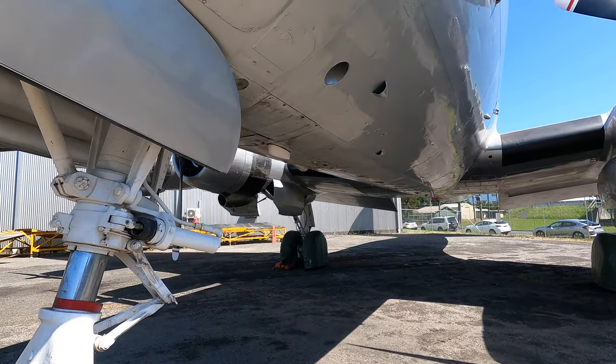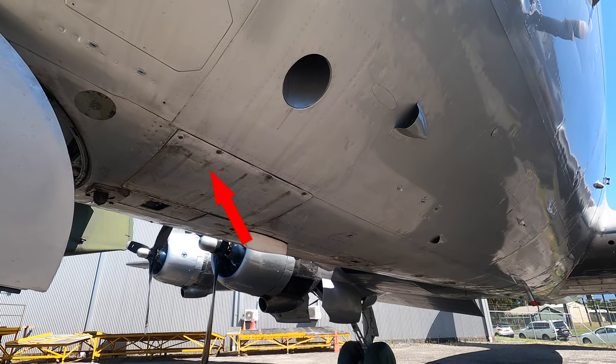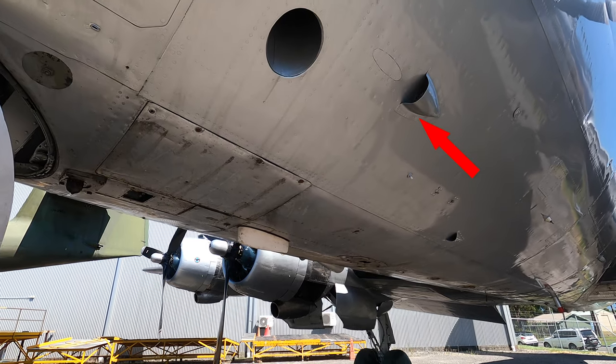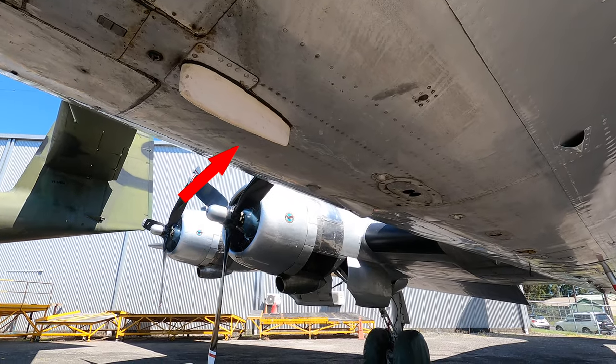Moving further back, these rectangles open up to allow access to the batteries, which essentially act the same as in cars, although they're a lot bigger. This round thing is a chute where items could be dropped from inside the cabin, such as flares during rescue missions. This vent brings in air to cool some of the electronic equipment, and this white thing is a navigation antenna.